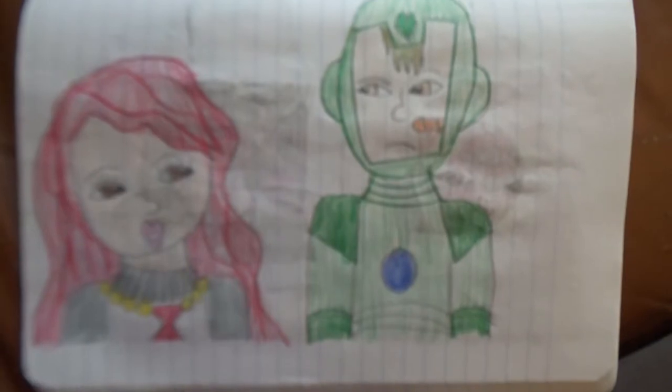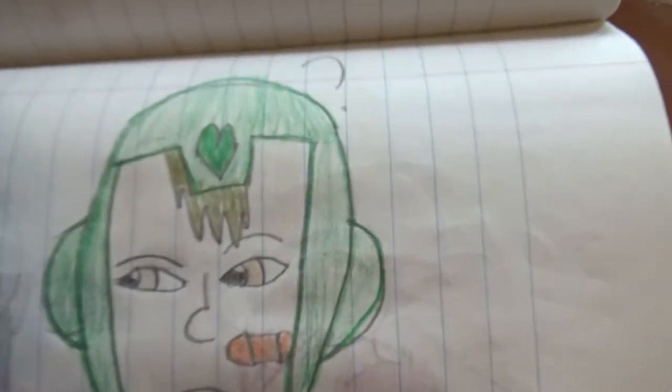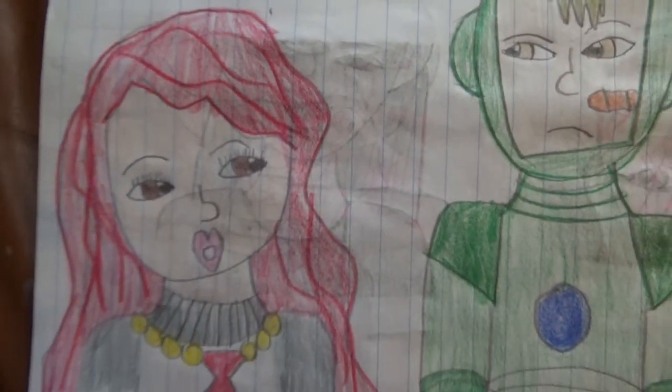Here we have Black Widow and Iron Man — the green Iron Man. Black Widow looks funny; she looks like she's not even a real person, like she's just something to install.